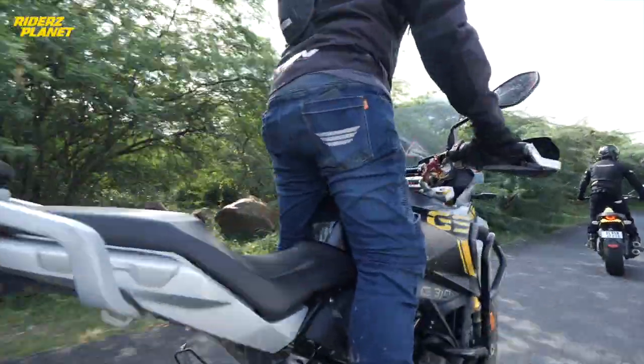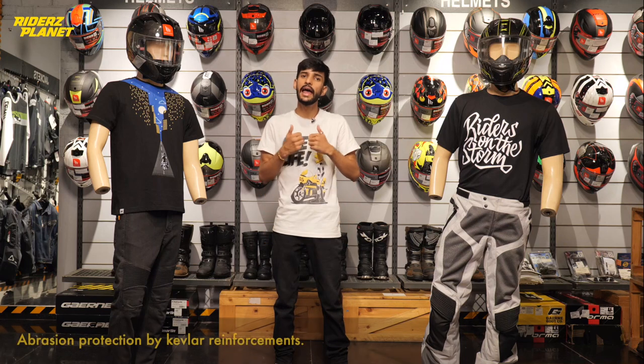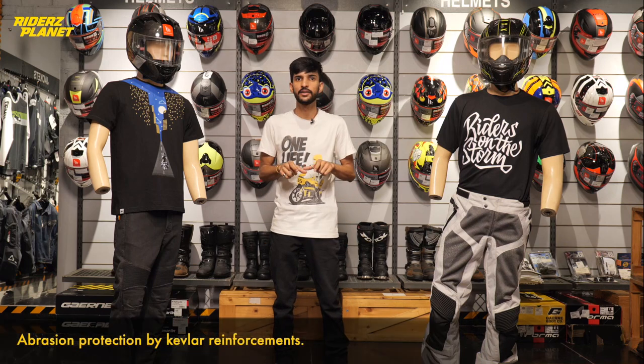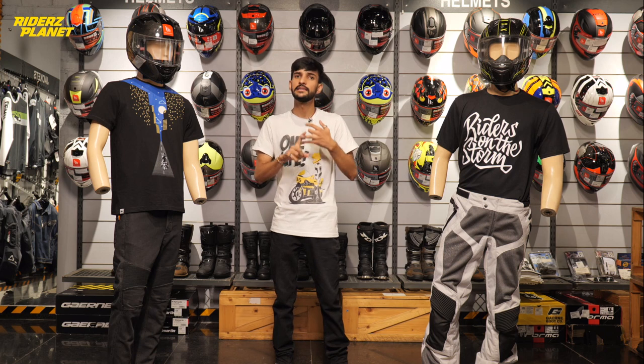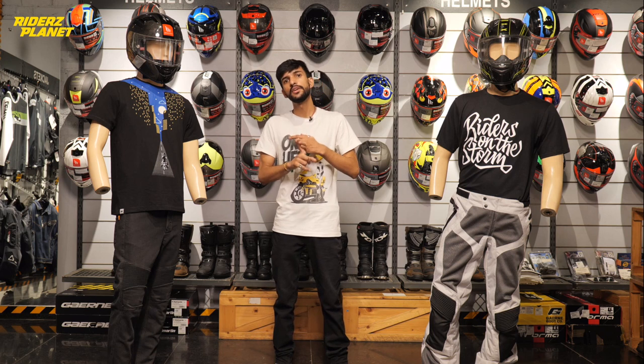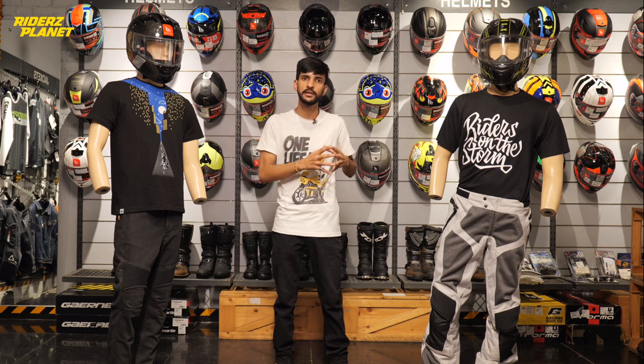Denims like these from Bikerati once offer you maximum protection by ensuring hip protection, knee protection, and abrasion protection through kevlar reinforcements. The second thing is comfort — we are so used to wearing denims in our regular days, and these are stretchable as well, so you are comfortable.